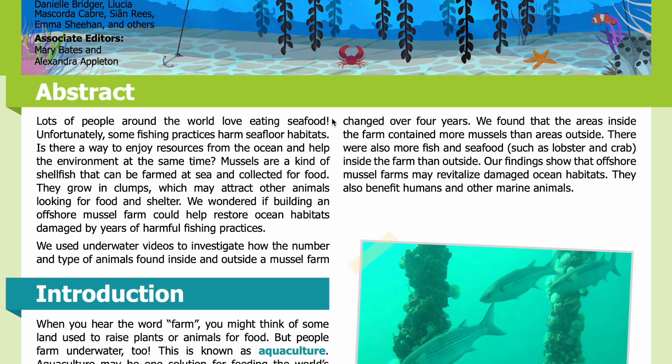Abstract. Lots of people around the world love eating seafood. Unfortunately, some fishing practices harm seafloor habitats. Is there a way to enjoy resources from the ocean and help the environment at the same time? Mussels are a kind of shellfish that can be farmed at sea and collected for food. They grow in clumps, which may attract other animals looking for food and shelter. We wondered if building an offshore mussel farm could help restore ocean habitats damaged by years of harmful fishing practices.